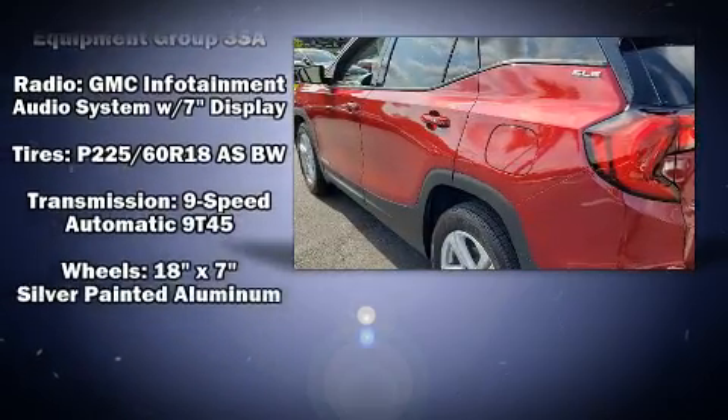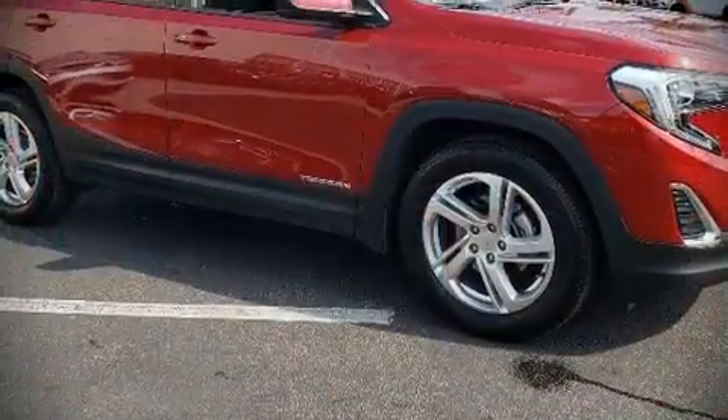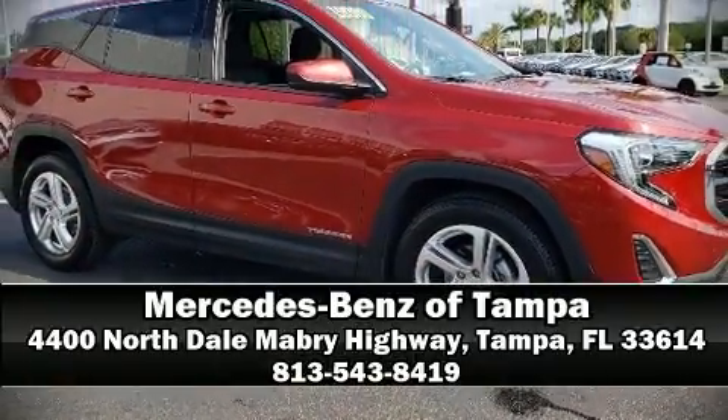A Carfax history report indicates just one previous owner. Our sales reps are knowledgeable and professional — stop by our dealership or give us a call for more information.